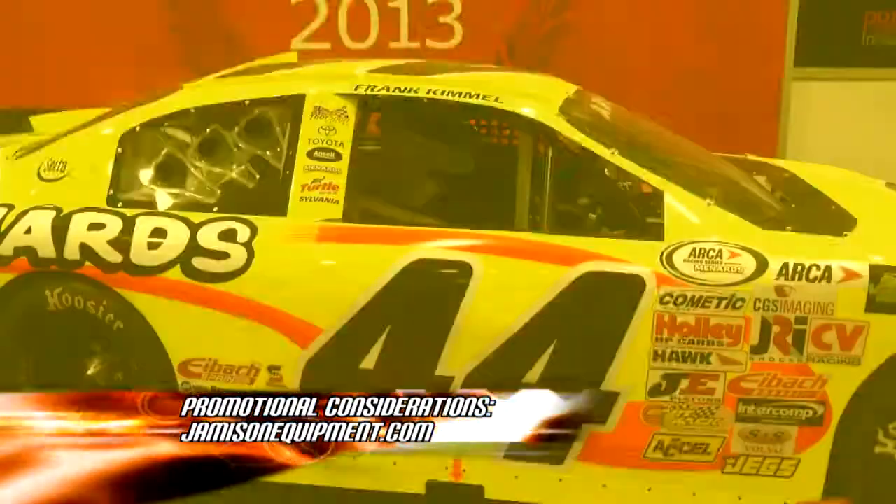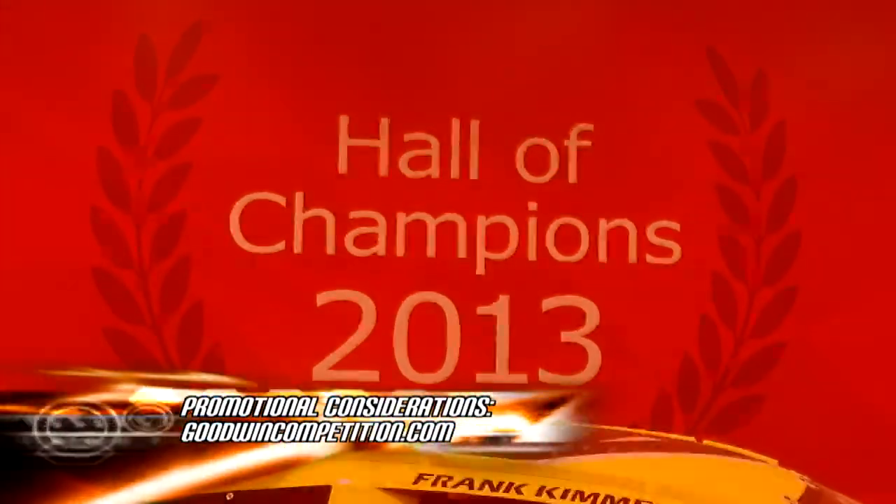This is Kathy Fisher. Tommy and I will have more PRI coverage same time next week on Performance TV. Don't miss it.